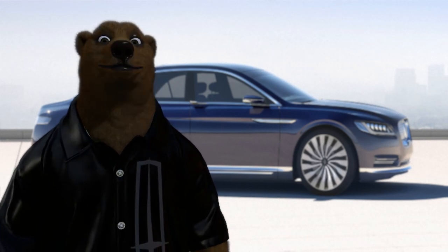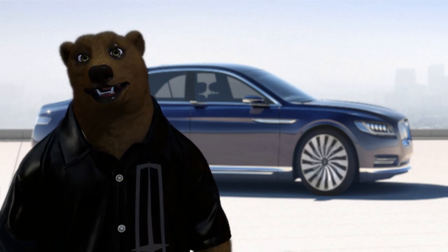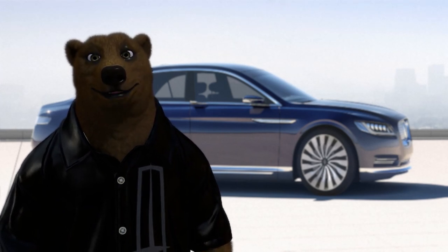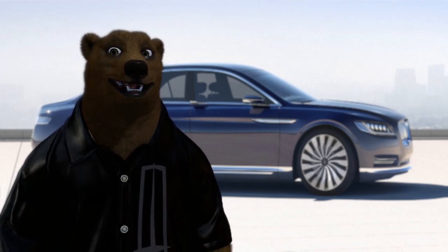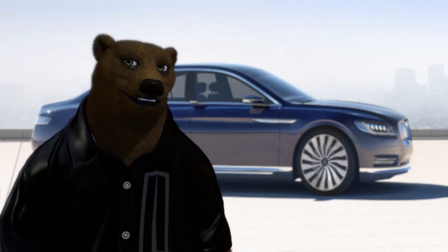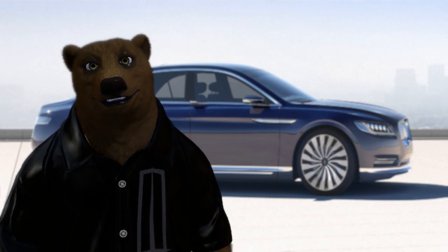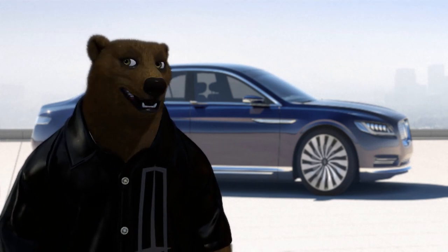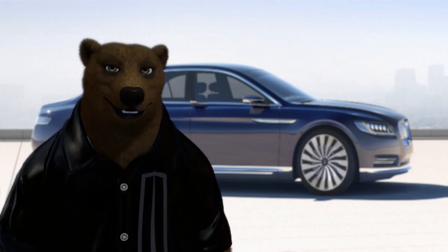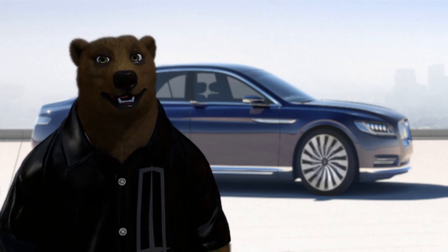1939 to 1948 became the first official generation of the Continental. There were a few changes from the original prototype: the grille was changed a bit and the fenders were squared up. Apparently the swoopiness of the fenders was considered too continental — squaring them up was a design compromise to bring the car back in line with more traditional American styling.